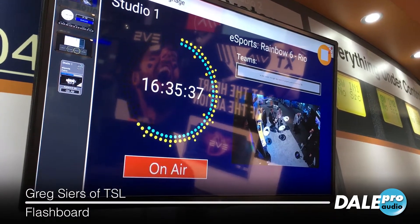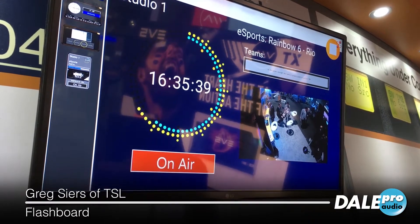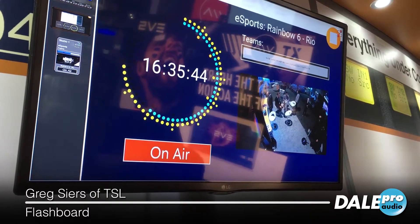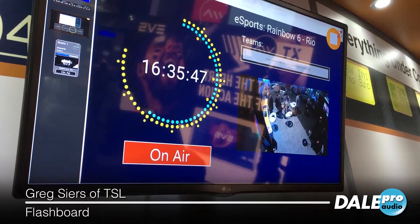So very customizable, control is at your fingertips and it's really up to you. The only limits are what reside in your imagination. Take a look at Flashboard with video here at NAB 2019.